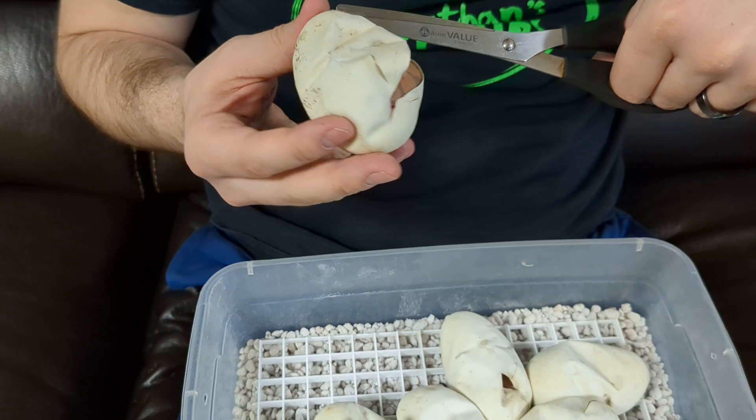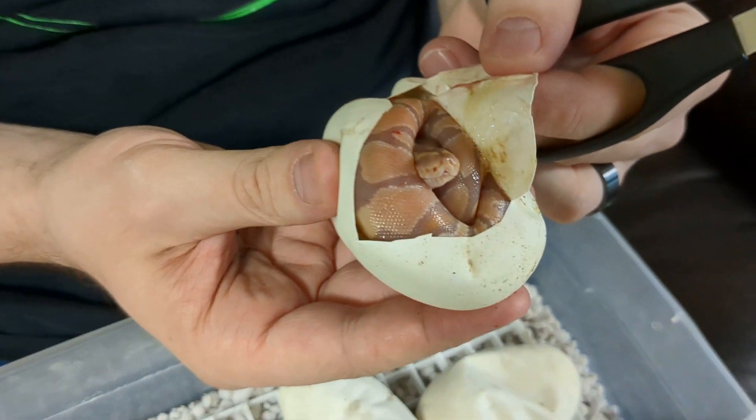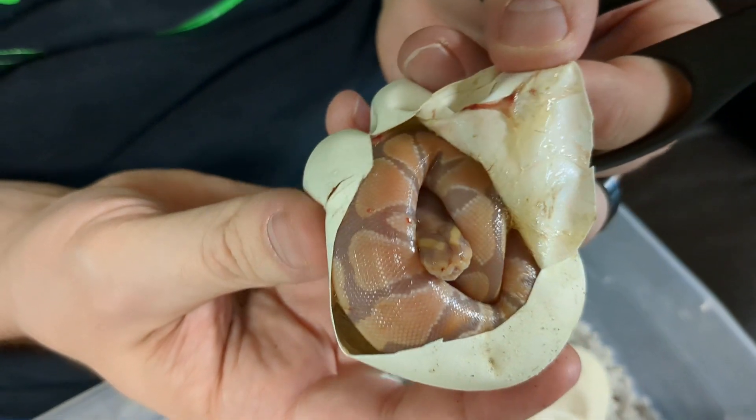It seems like a banana-heavy clutch, which I will not complain about. Got a nice banana there.